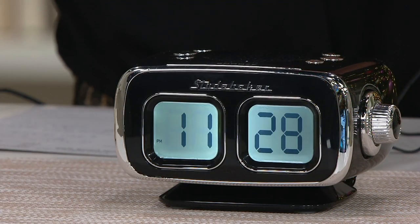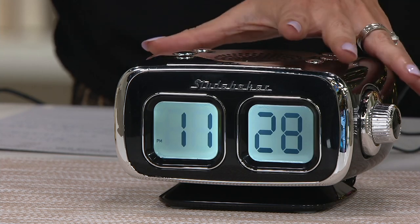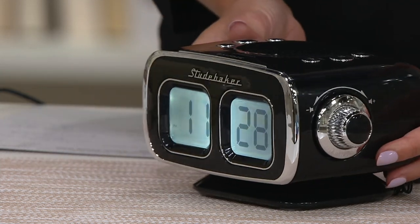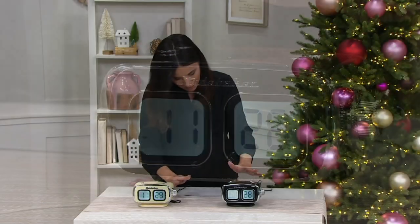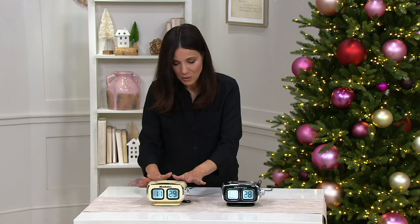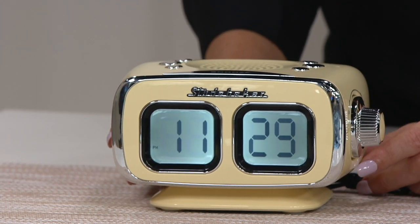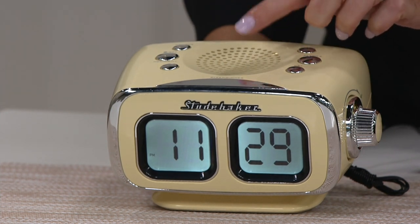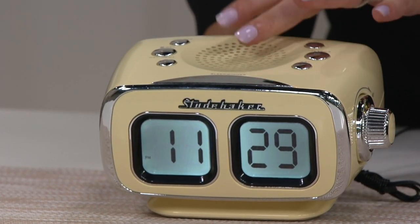Let me take you through the color choices. We have it available in black — this is a good gift for a guy if you're just not sure what to get him. Here it is in black, and here's the cream. My mom would love this cream because it's really like a butter yellow. If you just need a clock in the kitchen, why not? It's also your AM FM radio and Bluetooth so you can play songs from your phone on here.